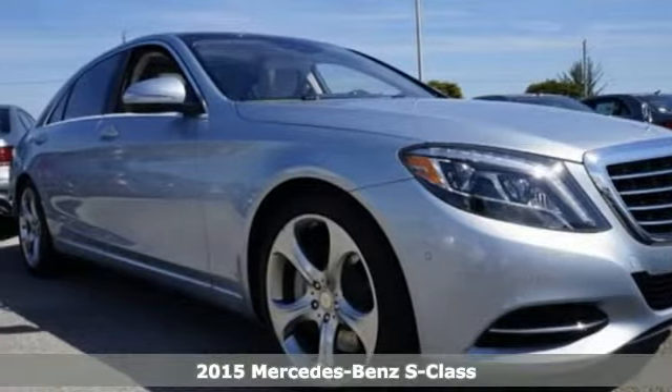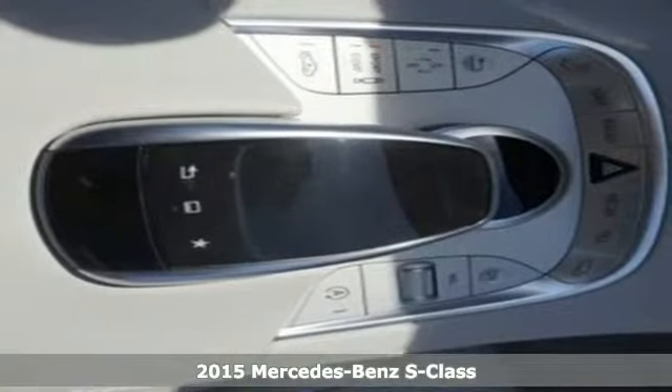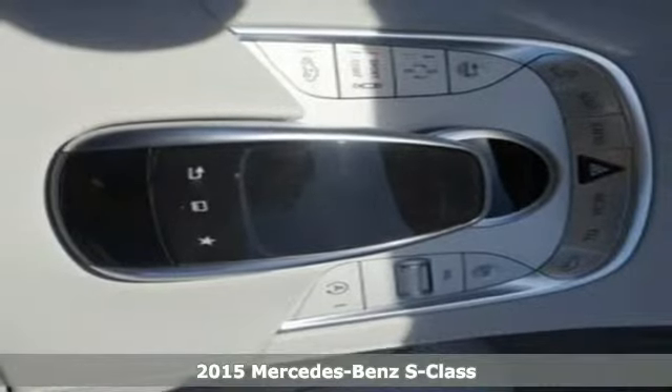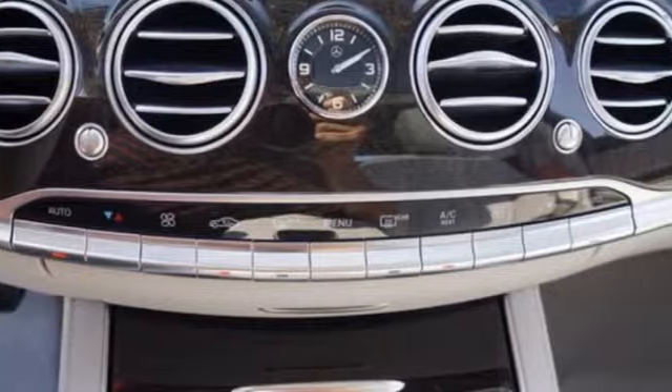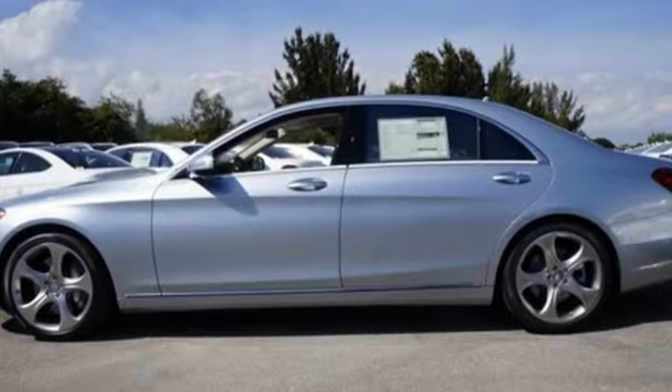It's a 2015 Mercedes-Benz S-Class. Its distinctive brand of luxury is on full display with a command system with intuitive touchpad, a navigation system, and even a cabin fragrance system.